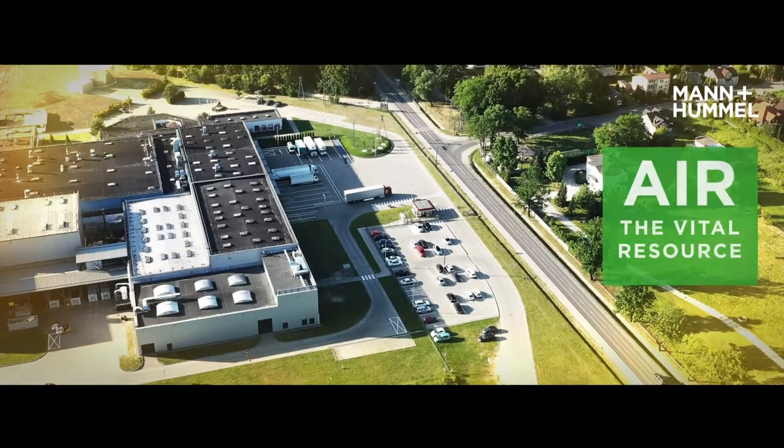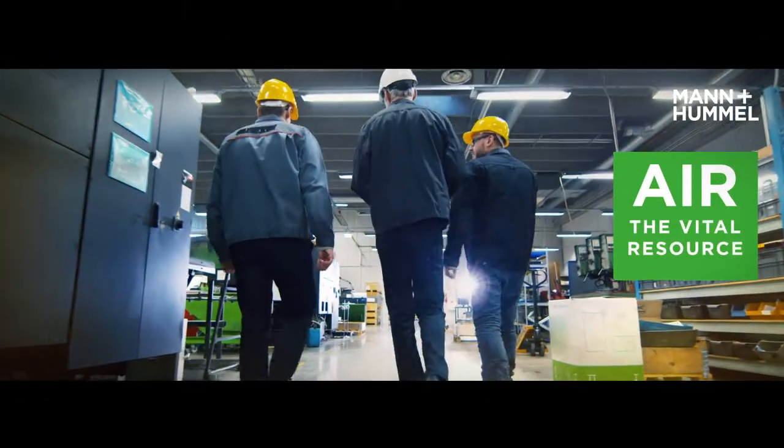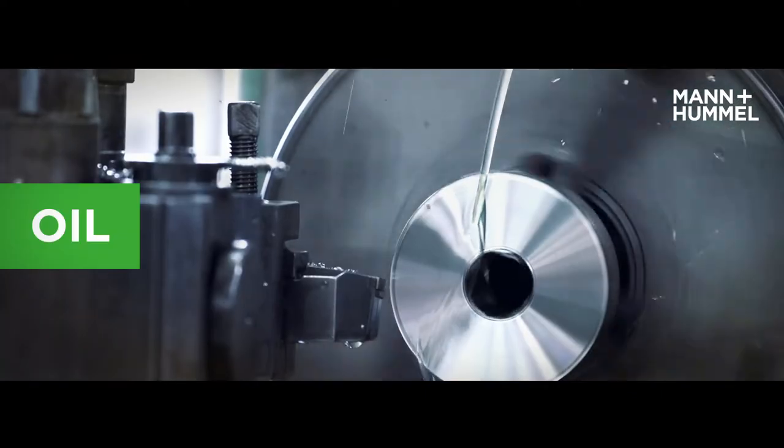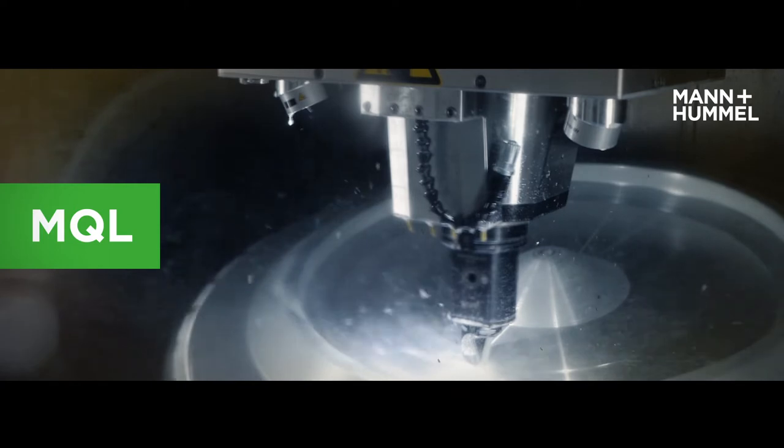Metalworking fluids contain hazardous substances that make up a harmful cocktail of airborne particulate within your workshop. For example, oil, emulsion mist or MQL are produced in metalworking applications.